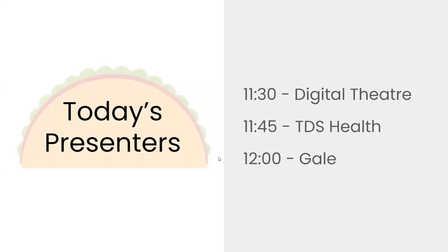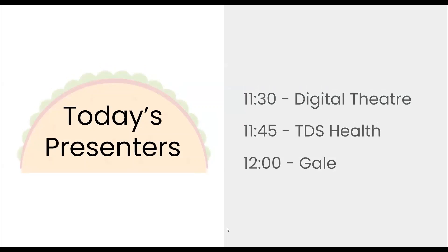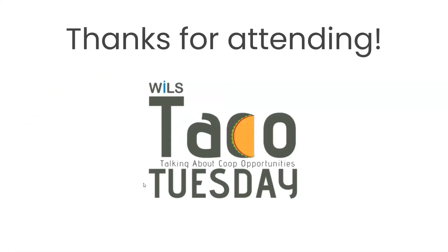Joining us next will be Shannon Glant, who is joining us from our partner TDS Health. TDS Health is one of our order direct vendor partners, meaning that you'll actually work directly with Shannon if you decide you want to go ahead and get one of the resources she's showing today. Shannon, are you here with us?